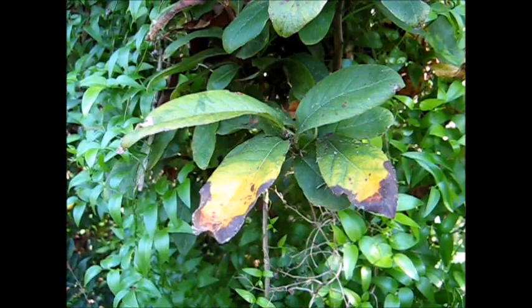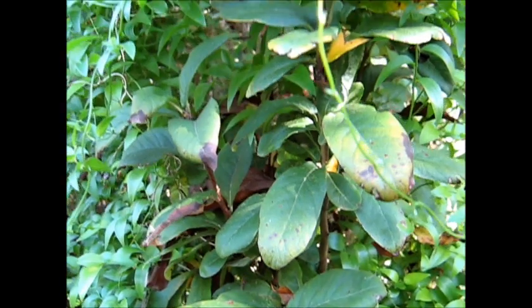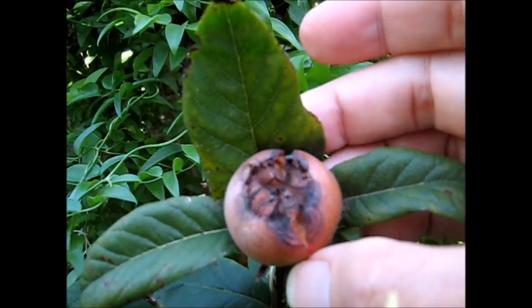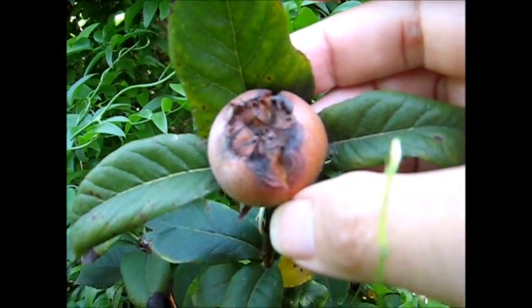It's autumn now — time to pick medlars too. The medlars are ripening because it's autumn.